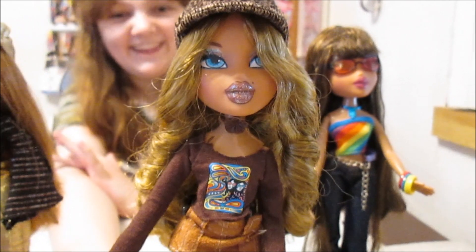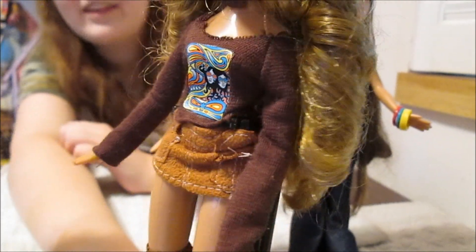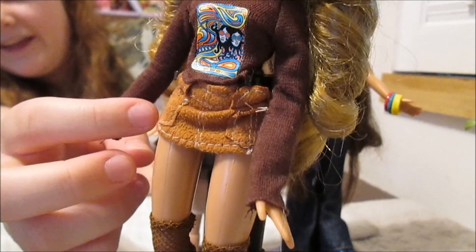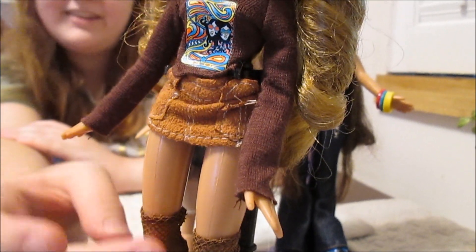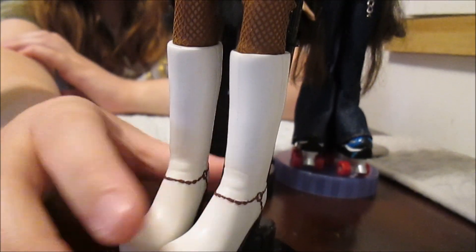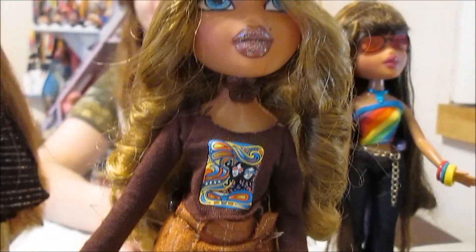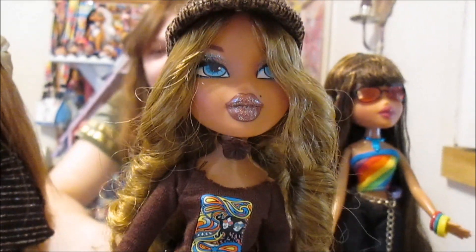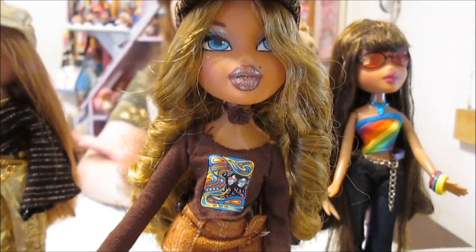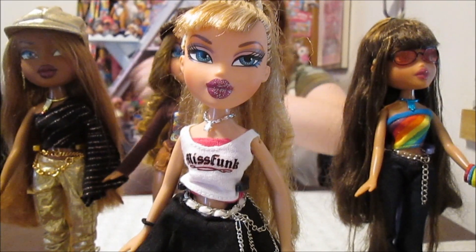Next up is Fianna's second look — super cute. She's got a little graphic tee long sleeve shirt and then this suede pair of shorts. She's got little brown stockings and then tall white boots. I love this look for her. She's still wearing her hat because we just love the hat. There is a vest that's supposed to go with this outfit but I no longer have it, so she's not wearing it — but still a really cute look.